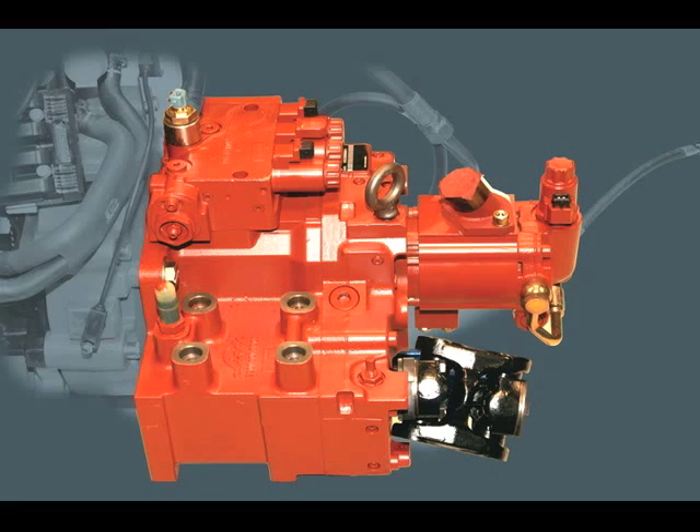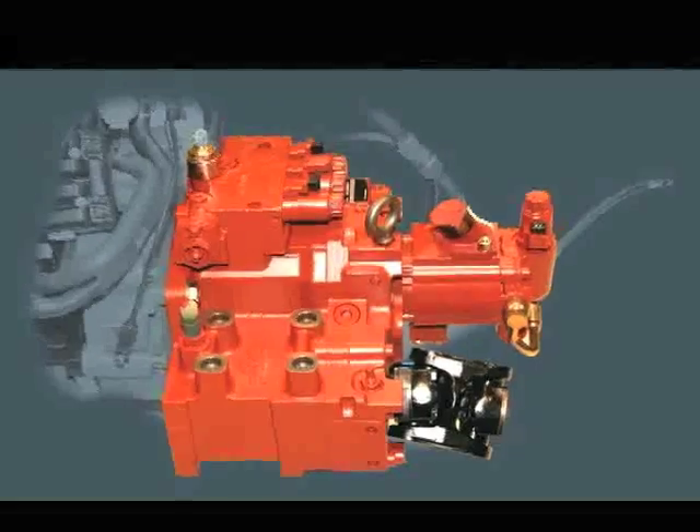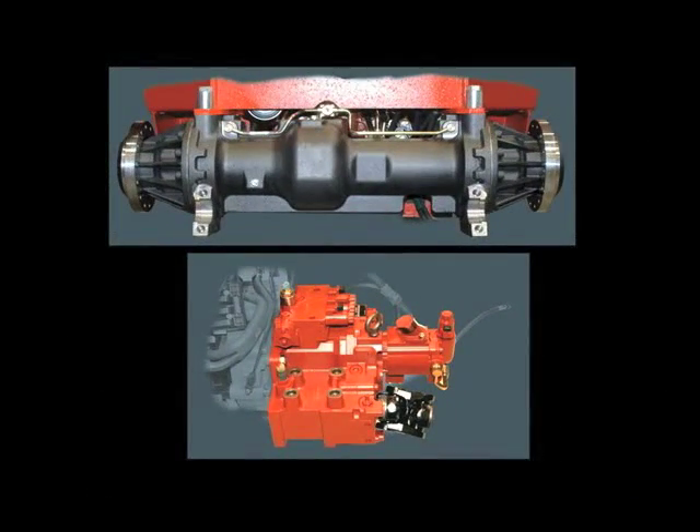The drive system utilizes a compact Linde hydrostatic power pack coupled to a ZF 11,000 pound capacity drive axle. No high pressure hydraulic hoses are needed, and the drive wheels utilize individual planetary gear reduction sets.